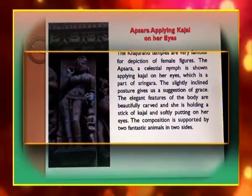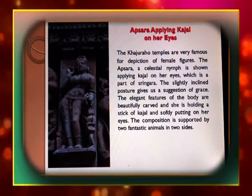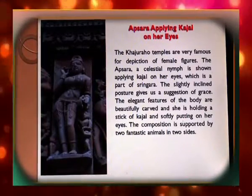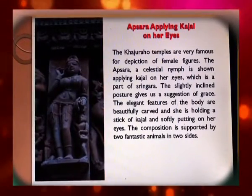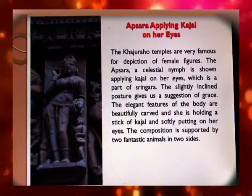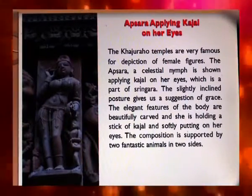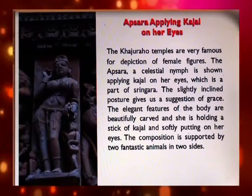The Khajuraho temples are very famous for the depiction of female figures. An apsara, a celestial nymph, is shown applying kajal on her eyes, which is a part of Sringara. The slightly inclined posture gives a suggestion of grace. The elegant features of the body are beautifully carved, with her holding the stick of kajal and softly applying it to her eyes. The composition is supported by two fantastic animals on both sides.